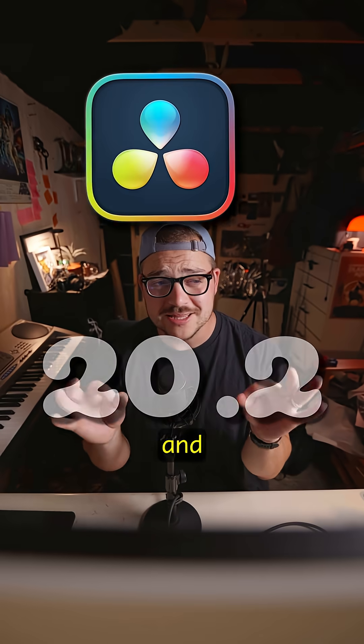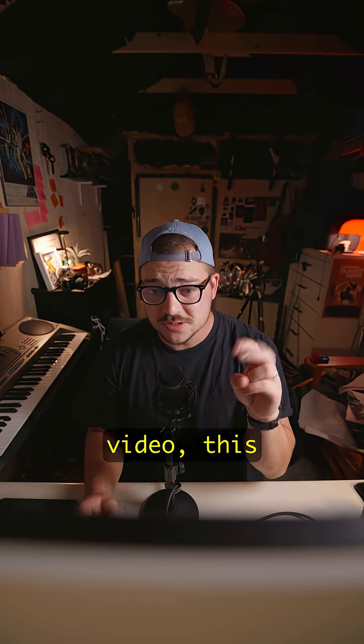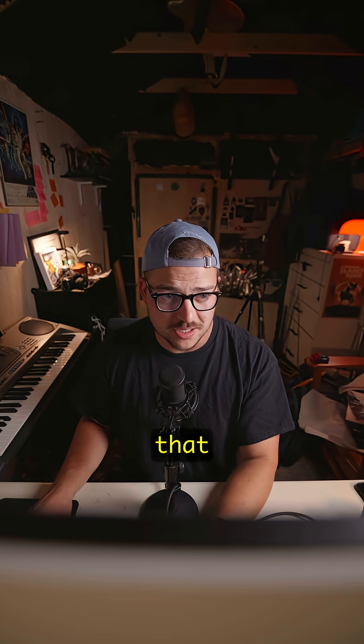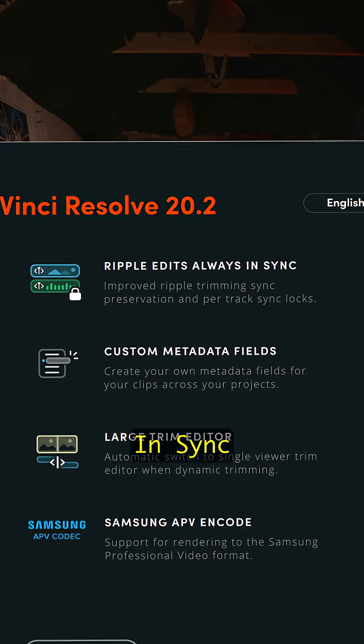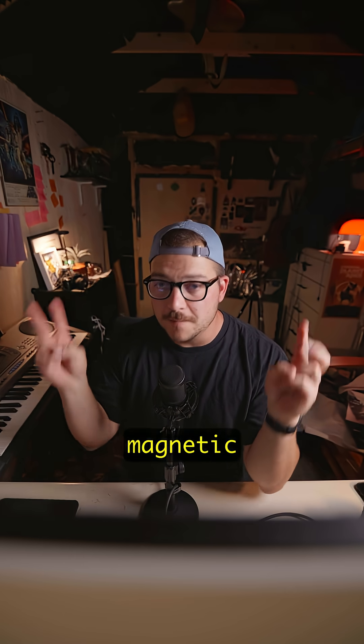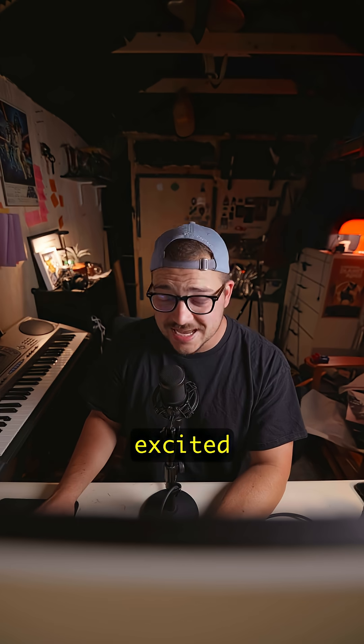DaVinci Resolve 20.2 just dropped and there are two killer features that I'm loving. If you saw the last video, this is part two. Feature number two that I'm absolutely jazzed on is called Ripple Edits Always. While this isn't the magnetic timeline from Final Cut Pro, I think my Final Cut Pro boys and girls are going to be pretty excited about this one.